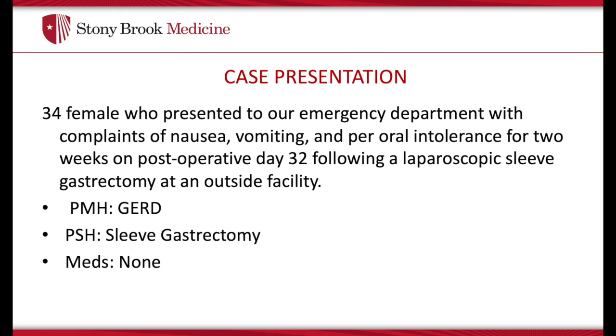We present a 34-year-old female who underwent a sleeve gastrectomy at an outside facility. She presented on postoperative day 32 with complaints of nausea, vomiting, and the inability to tolerate per-oral intake for nearly two weeks. Our workup included an upper GI, which demonstrated no flow of contrast into the distal stomach or proximal small bowel.